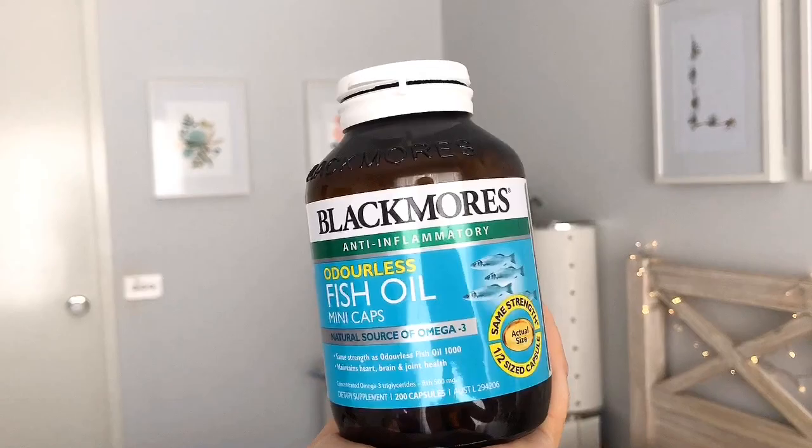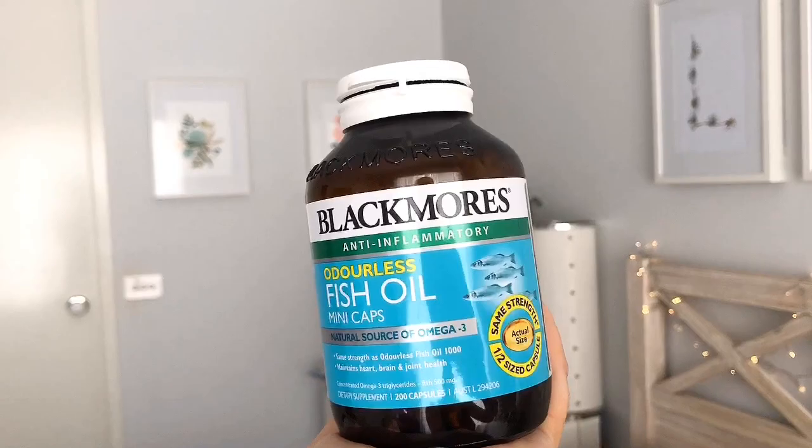Omega-3 fish oil — the omega-3 helps reduce inflammation and also thins the blood, allowing blood to flow easily to the genitals, which leads to better sperm production. It also helps to support heart and cardiovascular health. So that's everything Tim is taking to help lower his sperm DNA fragmentation results.